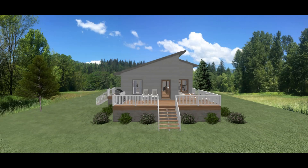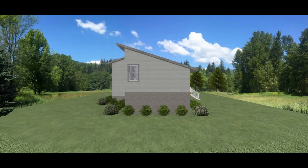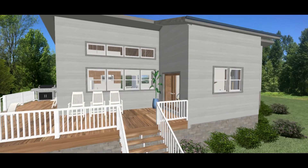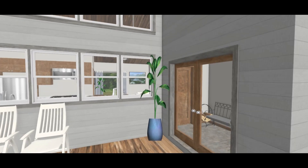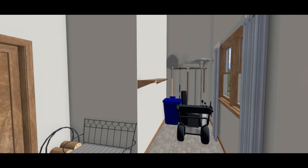This is what the outside of the house will look like. This is the arctic entry, which is similar to a mudroom, where items can be stored.